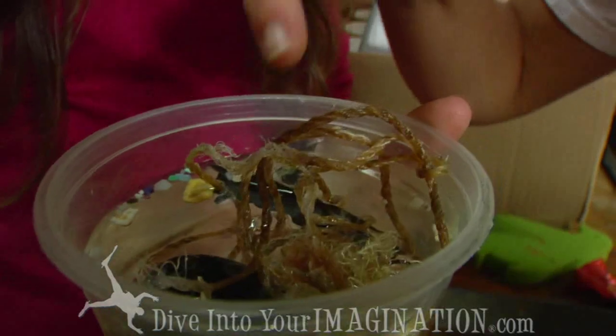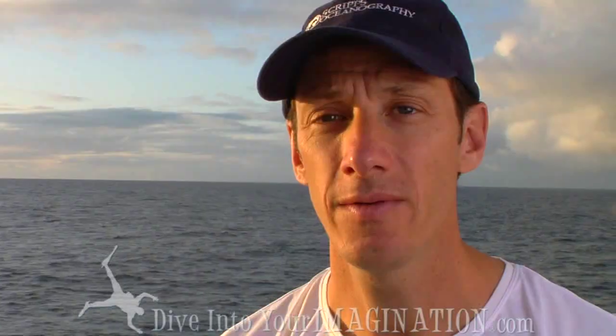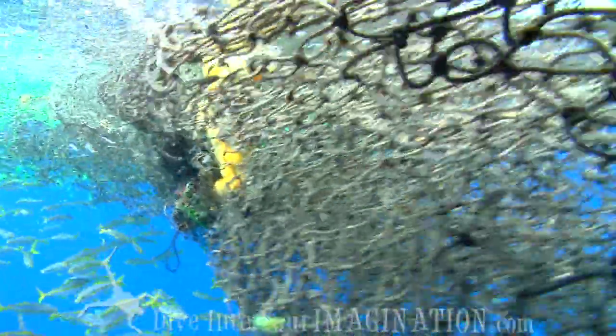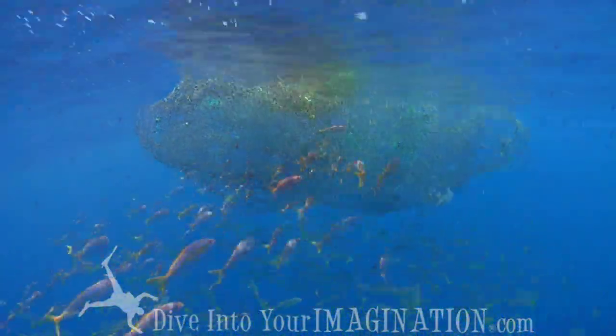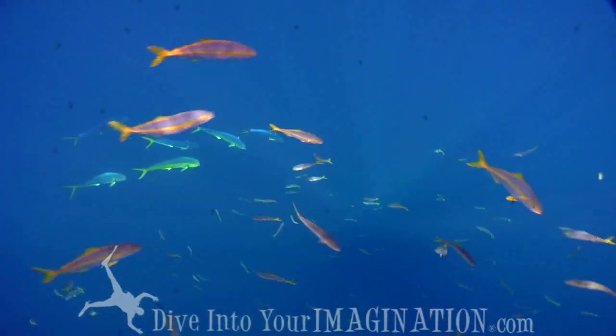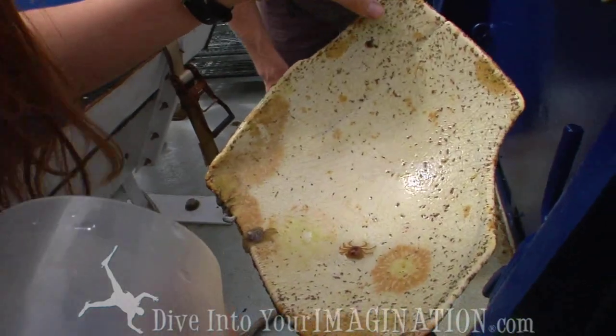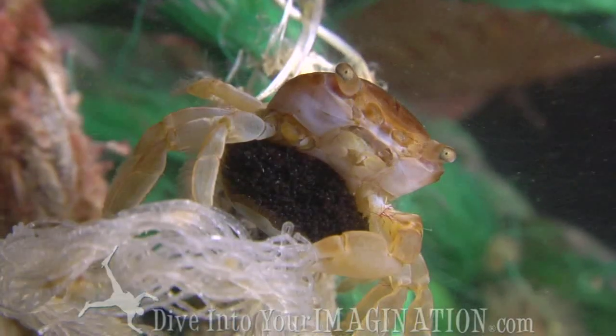We've also seen a lot of large particles or large objects. There are buoys, there are ghost nets. We had a very dramatic encounter in the water where we found a small drift net and were able to look at what was under it — lots of fish, large and small. Many of the plastic objects we've been pulling in have had fouling communities on them.